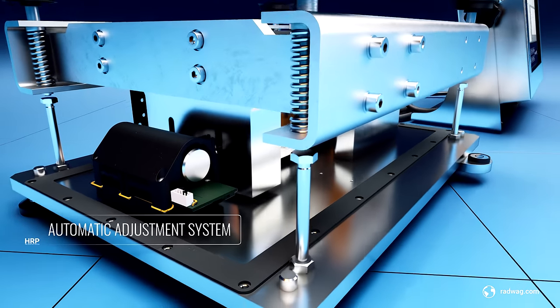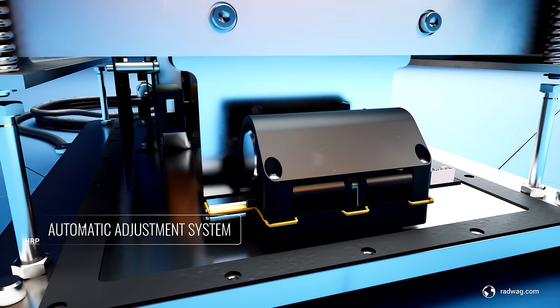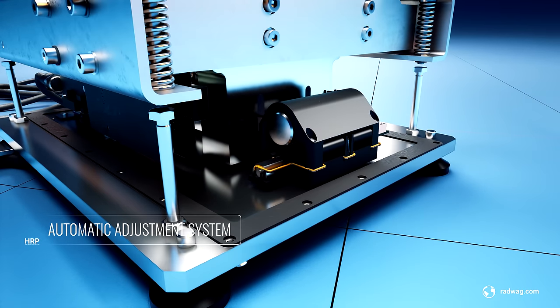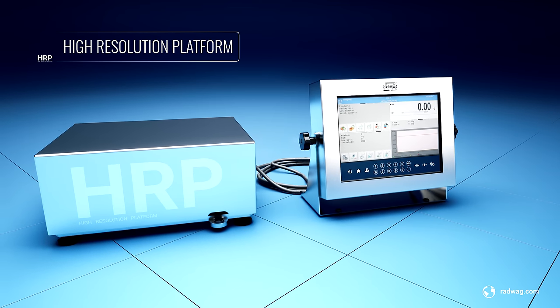Automatic adjustment using an internal weight not only guarantees the best quality of operation and result repeatability, but also saves time and improves comfort of operation. The HRP scales are an ideal solution for industry where high accuracy and measurement repeatability is a must.